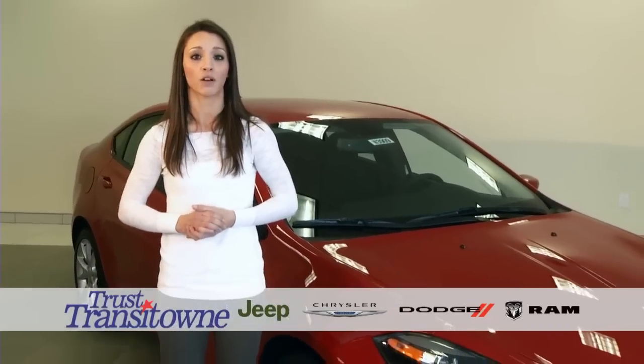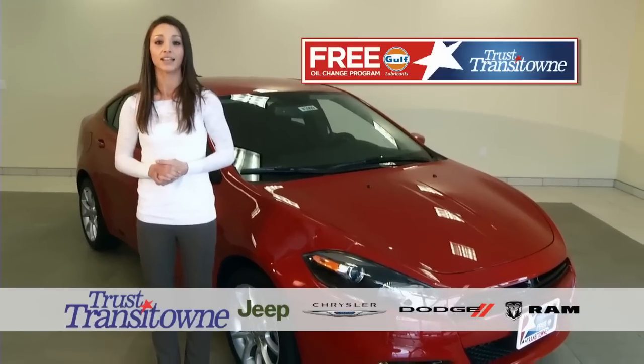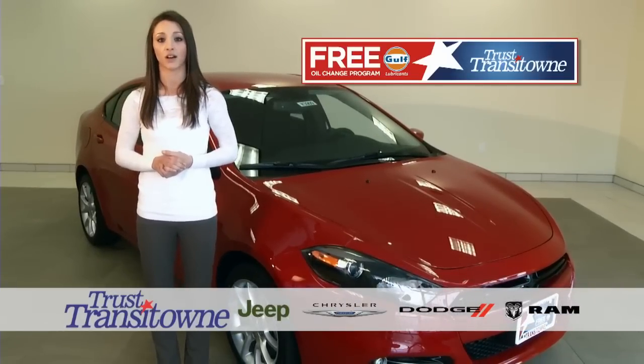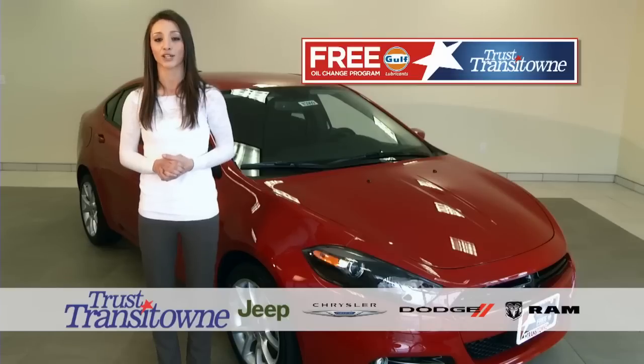Here at Transit Town, we also offer a free oil change program and an award-winning service department. To contact us for a test drive, please call 716-634-8000. Thank you for watching, and have a great day.